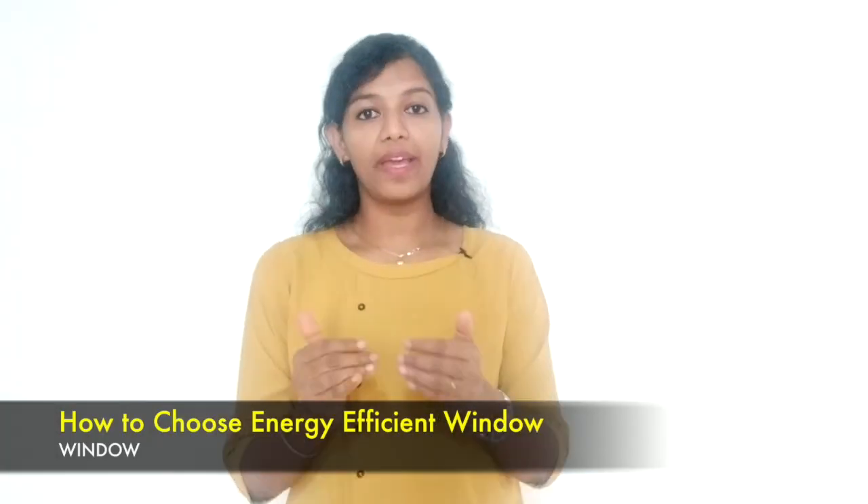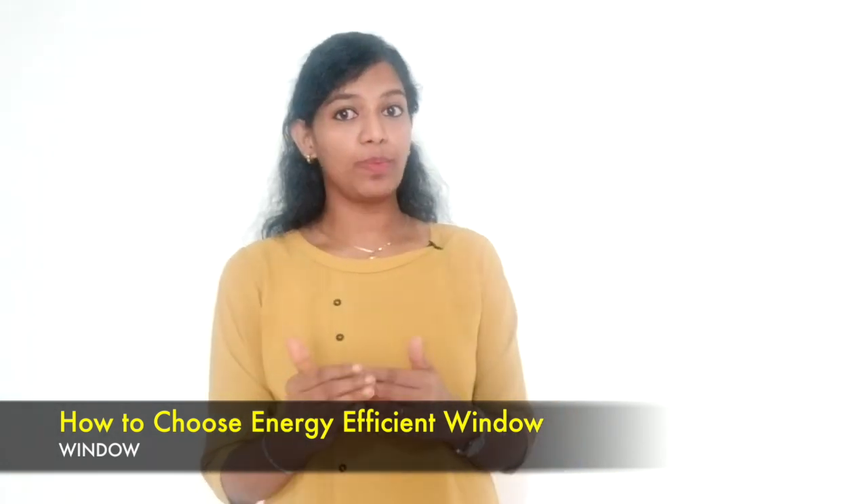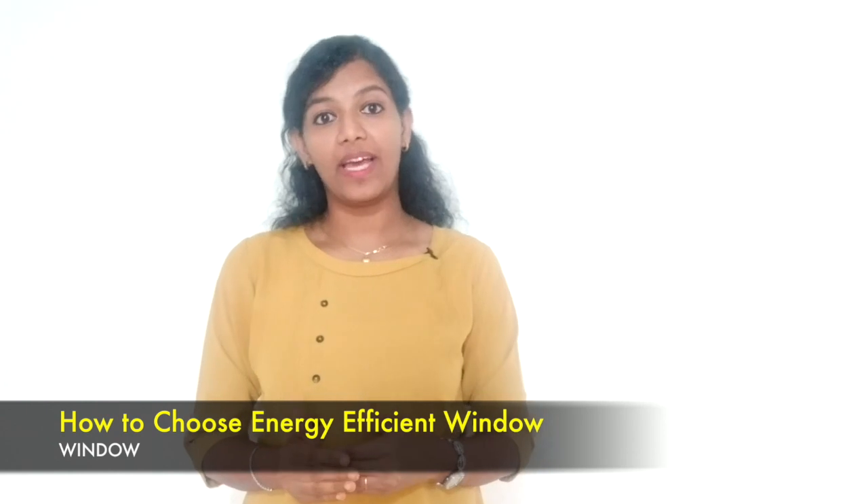Hello everyone. In this video I am going to talk about how to choose an energy efficient window. There are three things for a glass window to be labelled as energy efficient and eco-friendly.